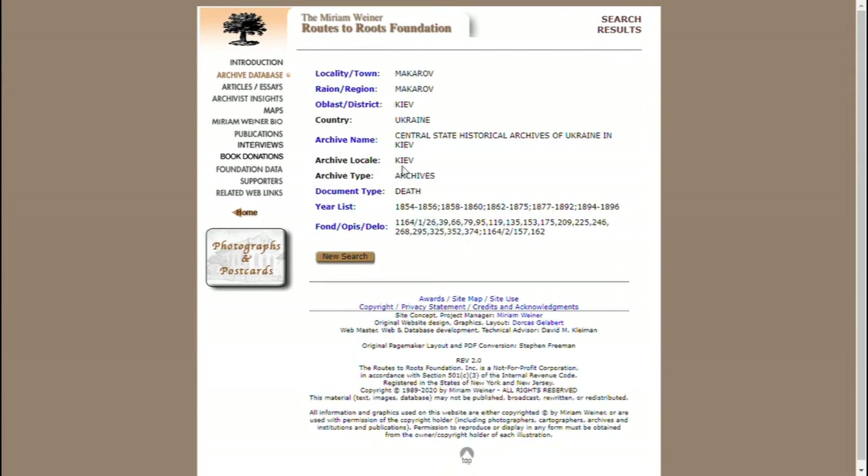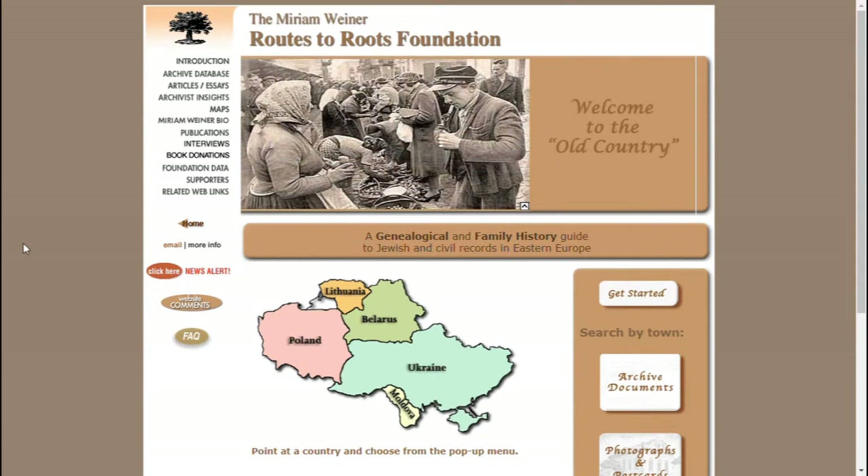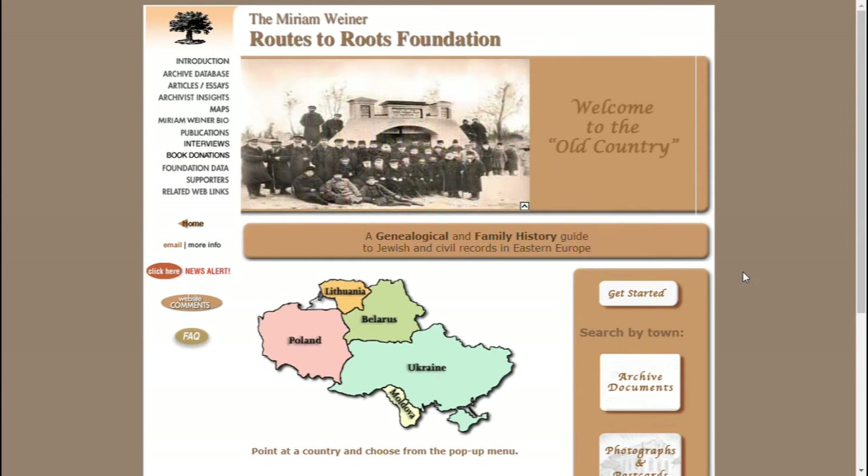If you click on each of them, it tells you where the records happen to be located. In this case, they're located in the archives of Ukraine in Kyiv. This is a useful resource so you can find out where records are located — for example, if you're going to that country, you might be able to visit the archives. Ukraine has been quite restrictive on releasing records, though that's starting to change, so it's definitely a good resource for finding what records are available for your town.